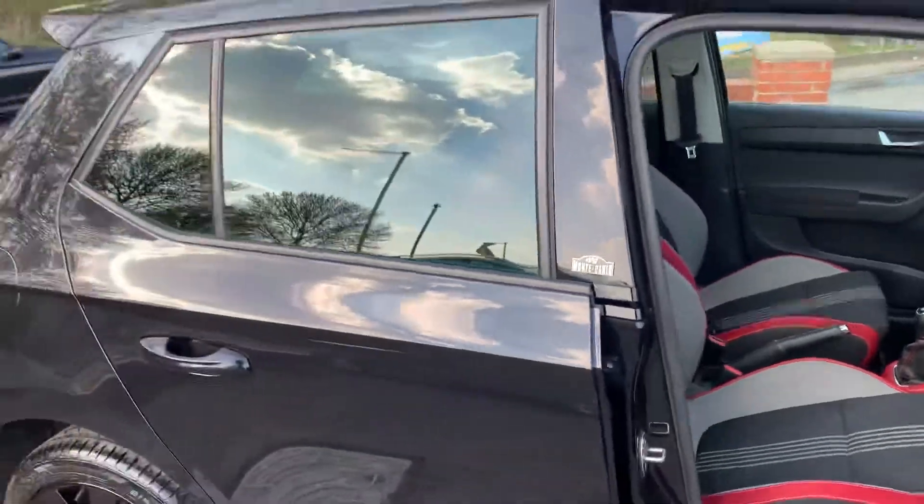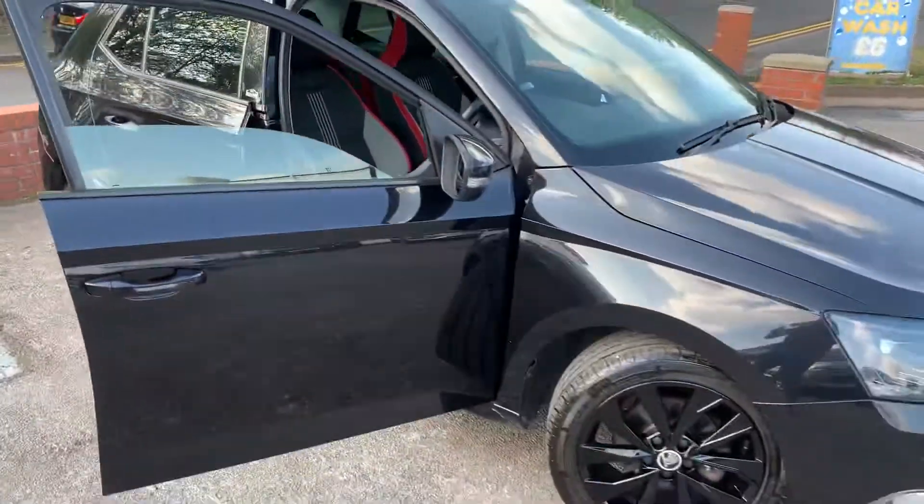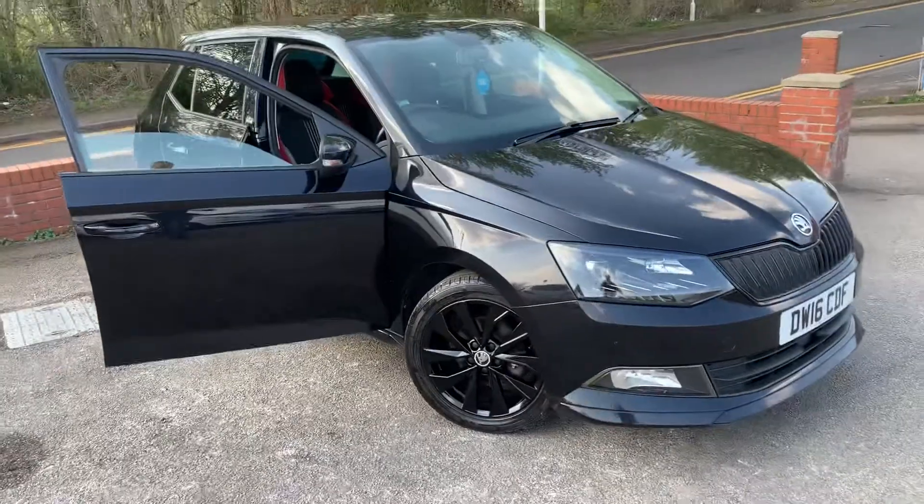If you've got any questions about part exchange on your current car, or about finance or warranties, please do just give us a call. Thank you very much for watching.